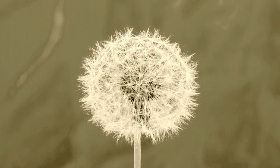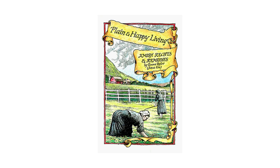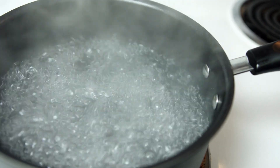The next remedy is goldenseal. Goldenseal is a perennial herb whose roots and leaves are used in traditional remedies. It appears on eight pages in Emma's book, making it another popular one. One remedy she discusses is a goldenseal tonic. To make it, she writes: put half a teaspoon of powdered goldenseal root in one pint of boiling water and stew it a bit.